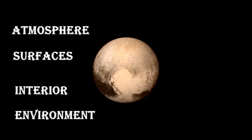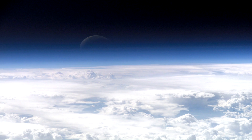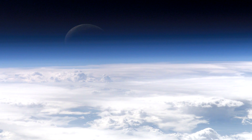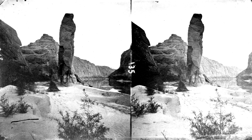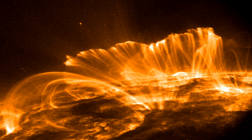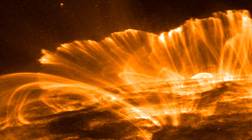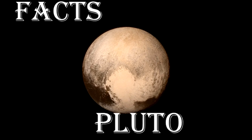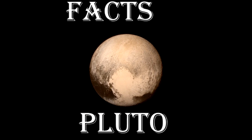The key questions this mission will answer are: what is Pluto's atmosphere made of and how does it behave, what does its surface look like, are there large geological structures, and how do solar wind particles interact with Pluto's atmosphere? But before we discover that, let's go through the known facts about Pluto.